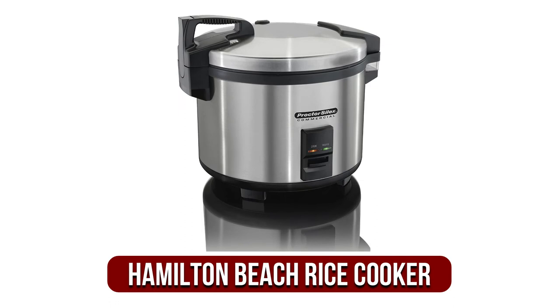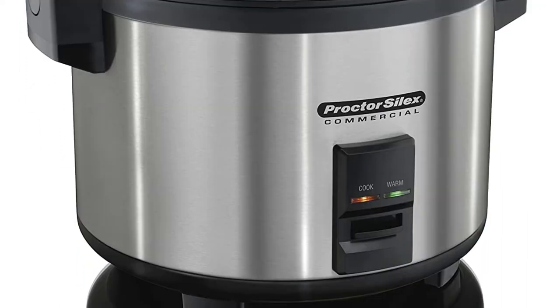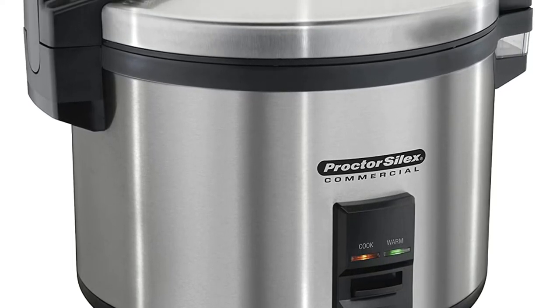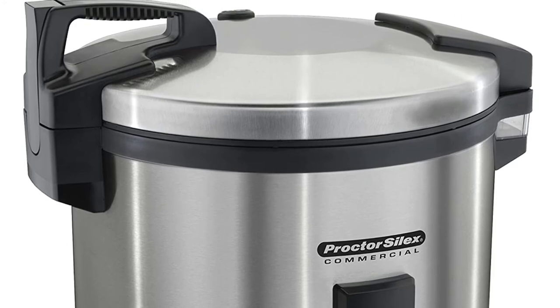At number three on our list is the Hamilton Beach 37560R Commercial Rice Cooker. Since it is best to utilize the rice cooker to its highest capacity, we would recommend buying it when you are likely to cook a large amount of rice at a given time. If you're looking for an affordable and durable commercial rice cooker with a big capacity, this model — the Hamilton Beach Proctor Silex Commercial 37560R Rice Cooker warmer — is the best choice.